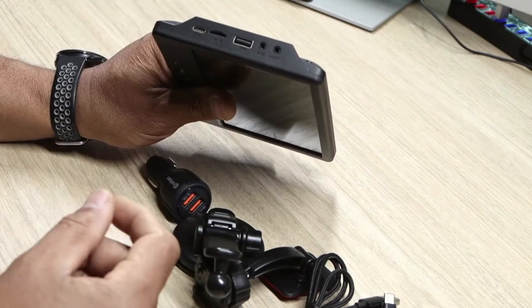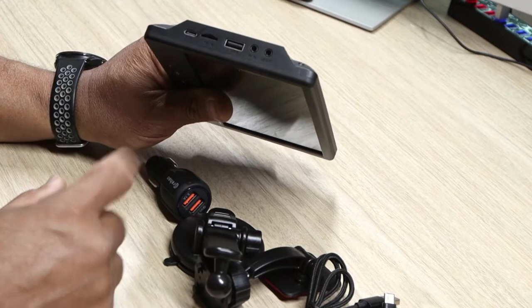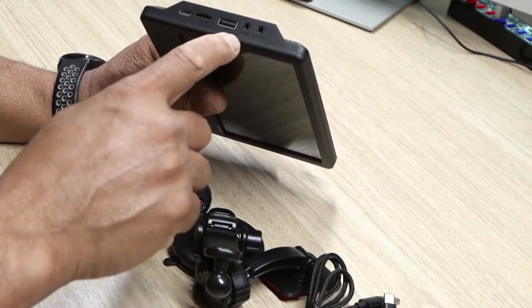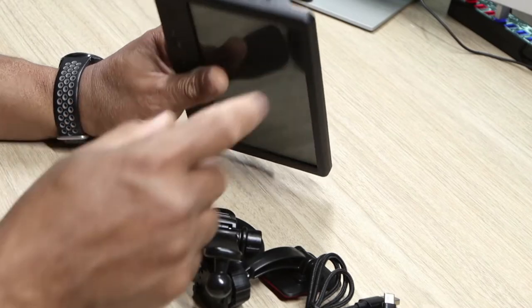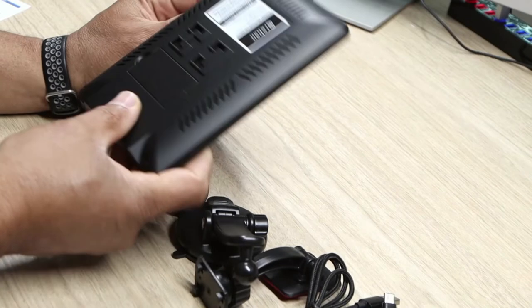If you want to put in music or audio via the SD card, you also have a USB port for movies and such. You have your AV in and your aux out — if you want to add a backup camera, you can connect it there as well.